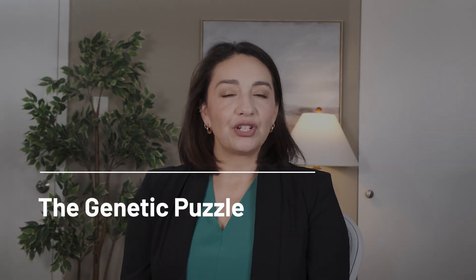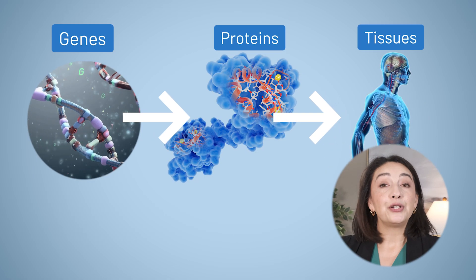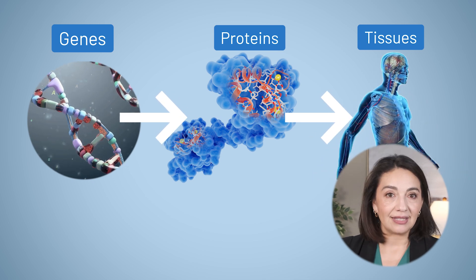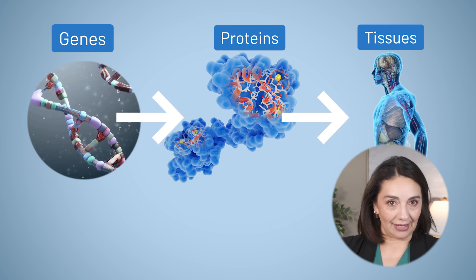Before getting into the role genetics play, I want to make sure we're all speaking the same language. DNA is a molecule found in our cells that, via a combination of nucleotides — otherwise known as genes — provides instructions for making different proteins. So genes are simply segments of DNA that make specific proteins that then go on to have any number of different functions in our tissues.